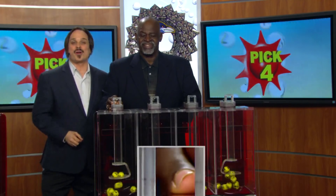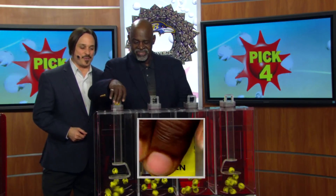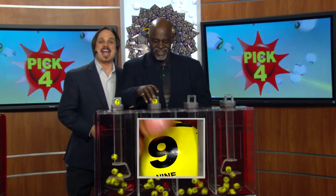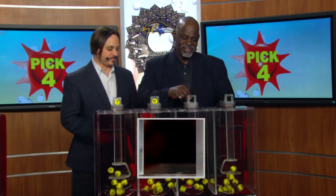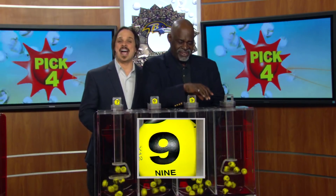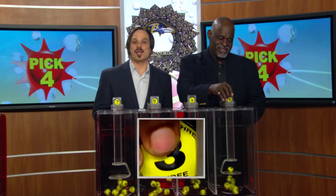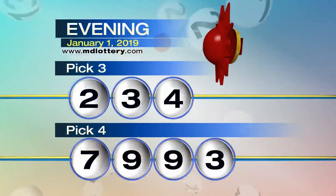We're going over to the pick four game. Harris Butler is your drawing official tonight. Seven. Nine is printed on the ball. Next, nine is printed on the ball. And three. Tonight's winning pick four number: 7993.